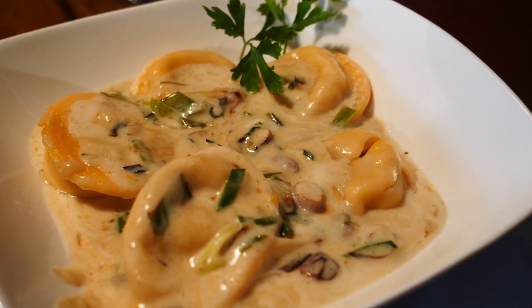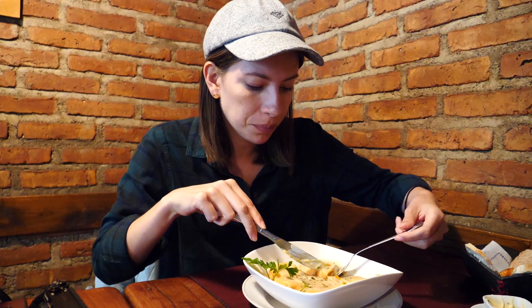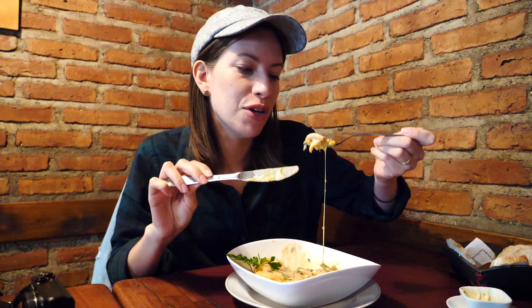We ended up getting the sorrentinos. Sorrentinos are kind of like round ravioli - big and stuffed with goodness. These have pumpkin and basil, in a leek sauce with bits of almonds on top. It smells so good and there is so much cheese. The pumpkin is so sweet, smooth and creamy. This is just delightful.